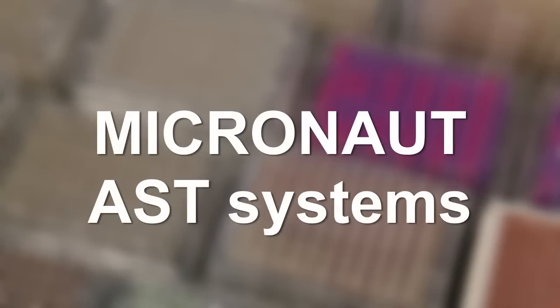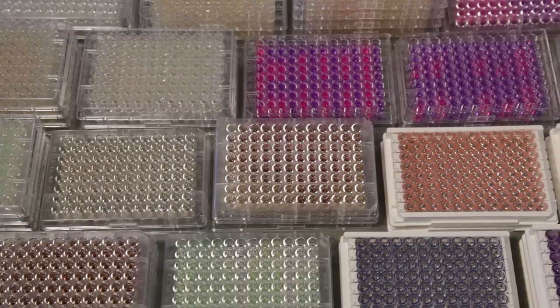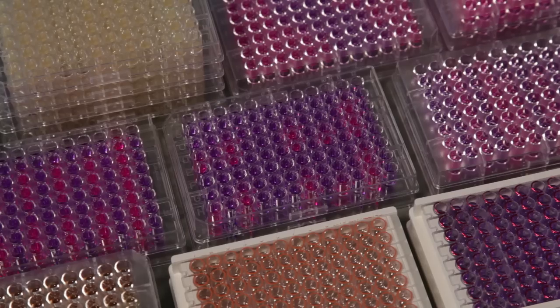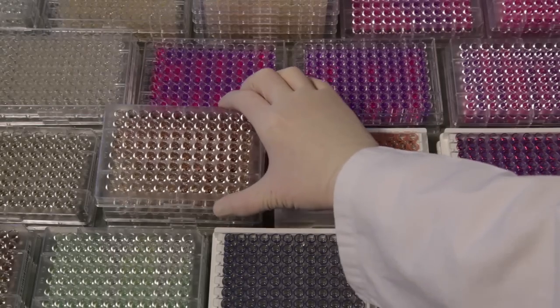Micronaut AST systems — Merlin's systems for antimicrobial susceptibility testing of bacteria and yeasts. Micronaut AST systems combine approved methods with highest flexibility.